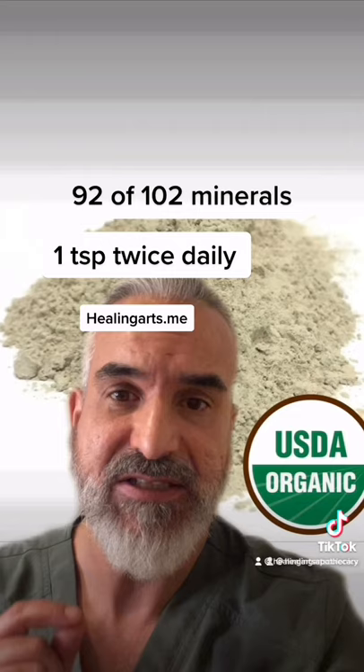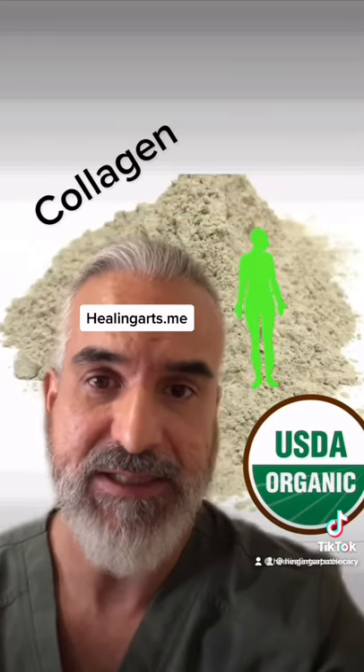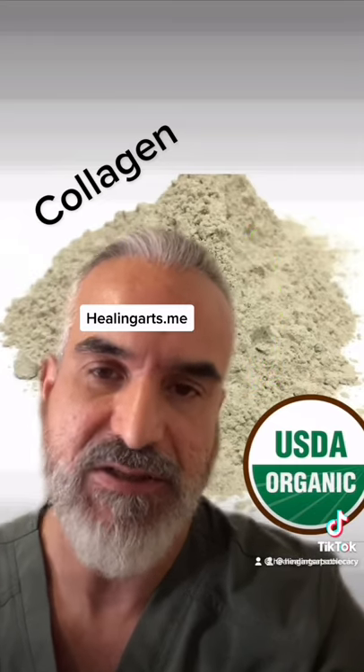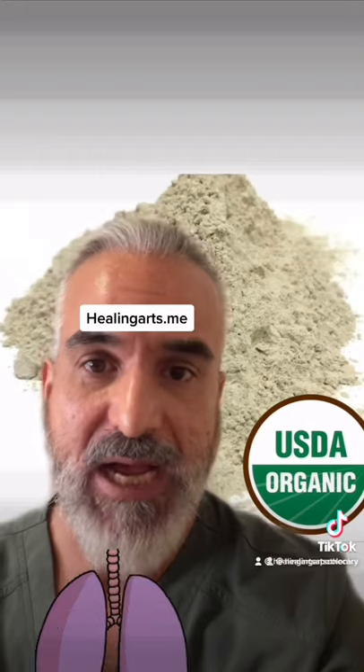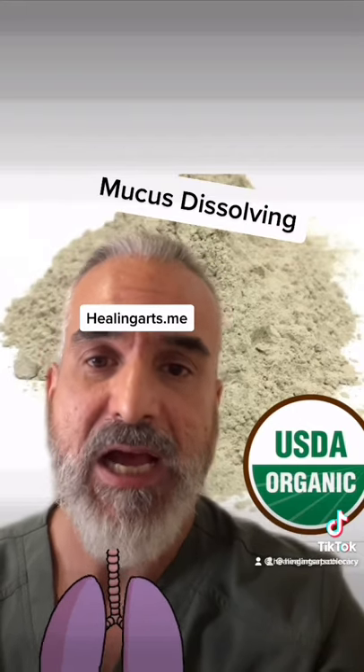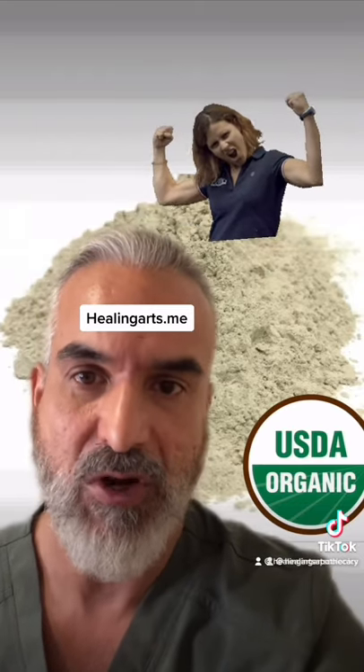Iris Seamoss contains 92 of 102 minerals, packed with collagen, has all the nutrients that your body needs, and has an ability to dissolve mucus on contact. So if you're dealing with any respiratory problem, Iris Seamoss is going to be your best friend. I consume it daily as a supplement because I trust that it will keep my immune system strong.